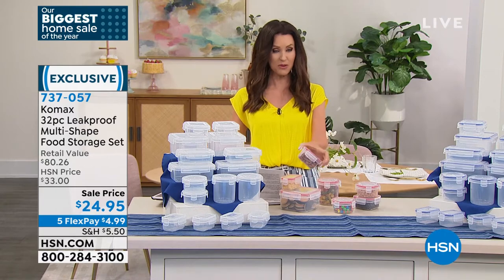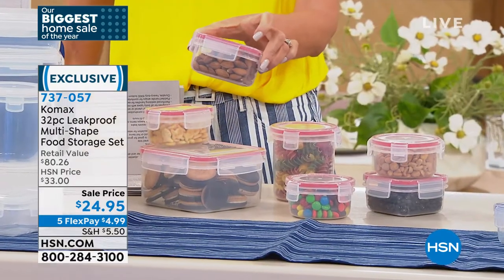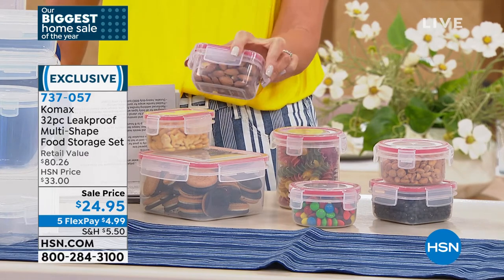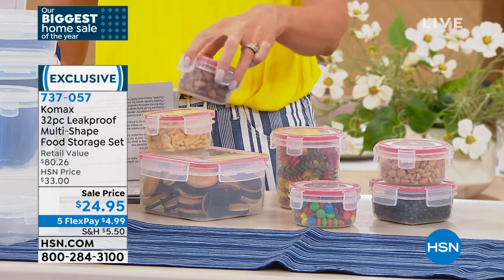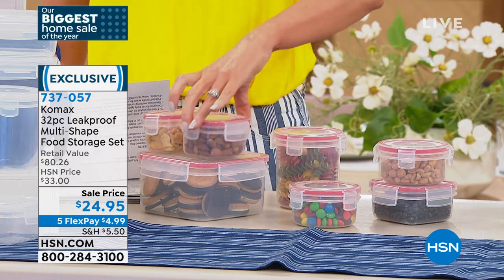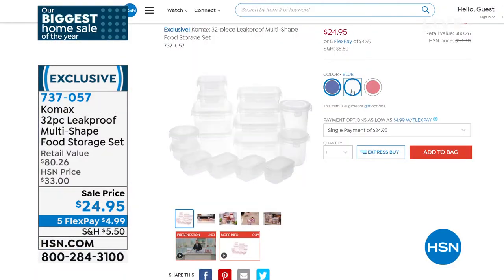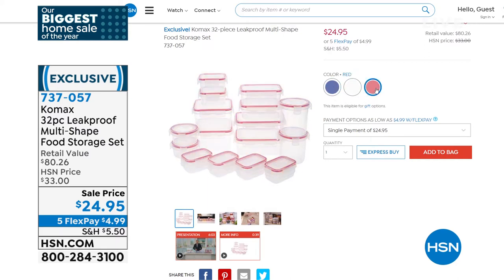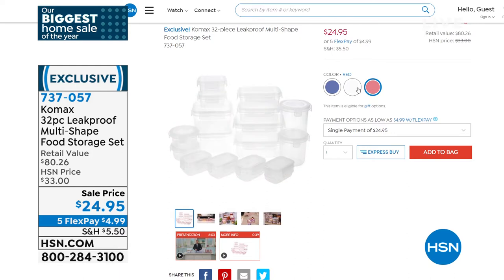You've got sizes from little snack size, about three-quarters of a cup, all the way up to over four-cup size. They stack really easily. This is that security right there — four snaps on the lids. You've got three colors as well: this is the red.